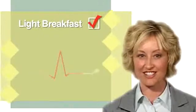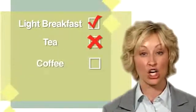You can have a light breakfast and juice the morning of the test, but no caffeine — no tea, coffee, or chocolate.